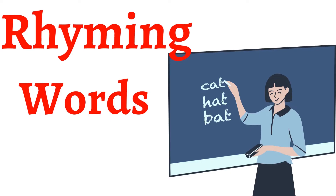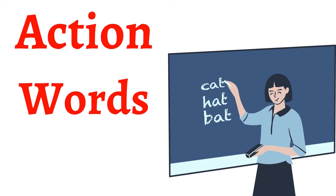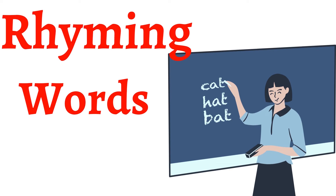तो इस chapter के अंदर हम लोगों को क्या सीखना है? Rhyming words. इसके पहले chapter में हमने action words सीखे थे। अब हम सीखते हैं rhyming words. Rhyming words का मतलब होता है ऐसे words जिनकी spelling अलग-अलग होती है, लेकिन जब हम उनको बोलते हैं तो last में same sound निकलता है।